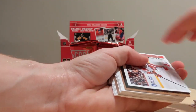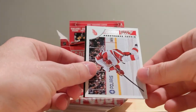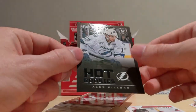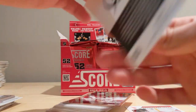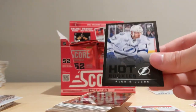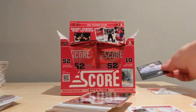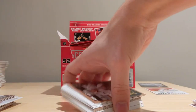Look at this — a black Hot Rookies parallel! These are always super exciting to get. They fall about one per case, I think. And we have a sweet Alex Killorn! I have a Christian Thomas one as well — Thomas isn't the greatest player but Alex Killorn is an NHL player. An awesome black Hot Rookies parallel of Alex Killorn — that is definitely a keeper right there!